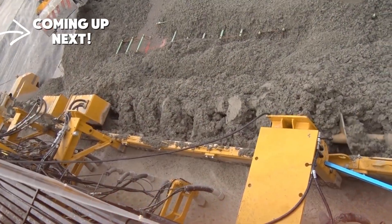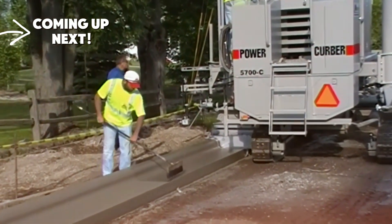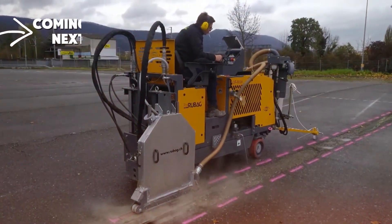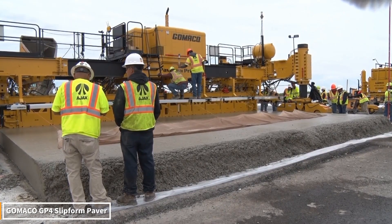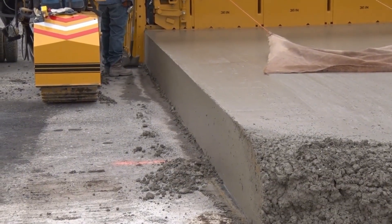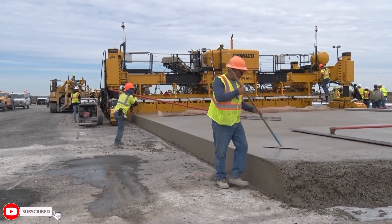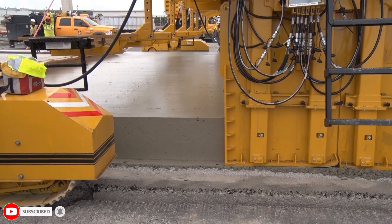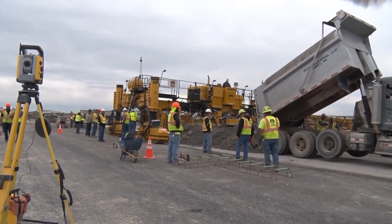GOMACO, one of the world's most advanced concrete pouring machines, has done everything that was thought to be impossible. This giant creates its own track with millimeter precision and instantly calculates ground slope and concrete density with its sensors.